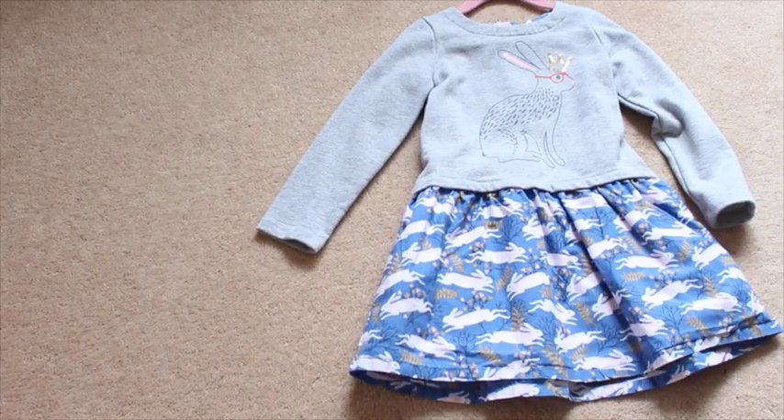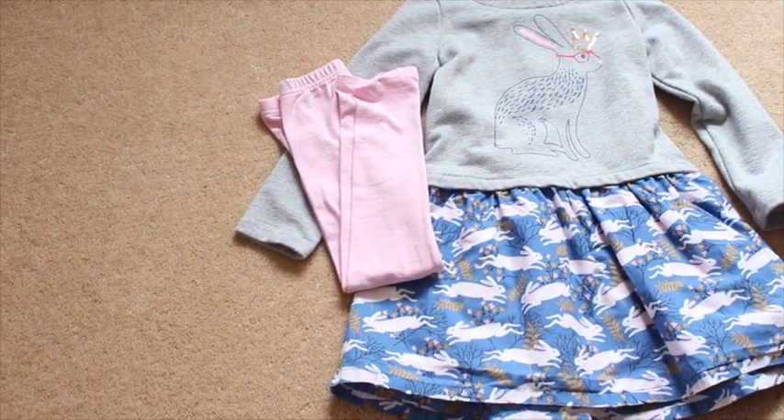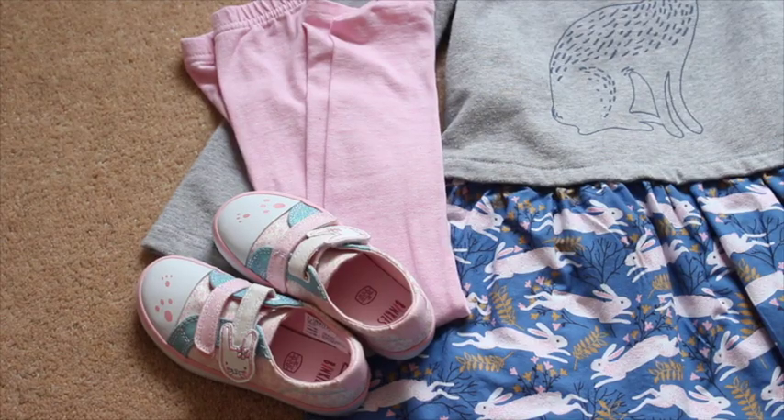So on to Violet's outfits — this is her leaving outfit for the ferry. It's warm and comfortable; I'm going to put a little vest or t-shirt underneath her tunic top. She also has these bunny shoes which are new and they are so, so cute, from Clarks.